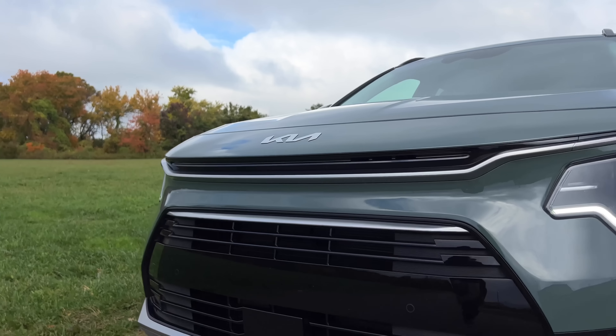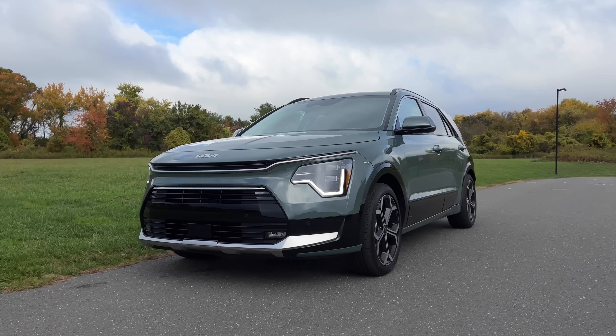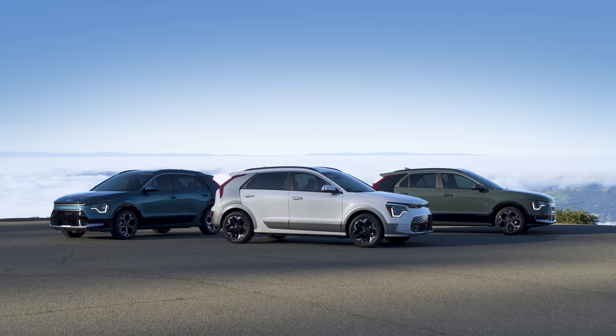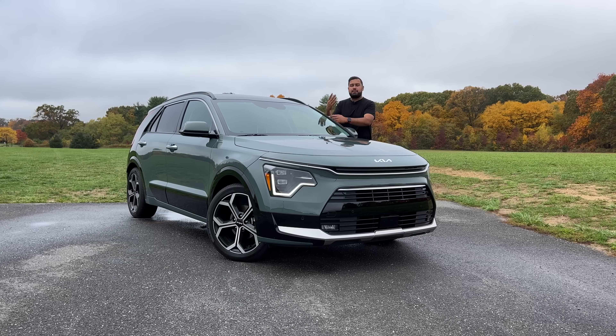Who out there remembers the Kia Niro? If you don't, don't worry, you're not alone. This tiny compact crossover hatchback-looking Kia wasn't anything to think twice about. Well, this is the new Niro, and it comes in three flavors, including a HEV, a PHEV, and a BEV. My name is Omar, and today I'm gonna show you the all-new 2023 Kia Niro. Let's go.